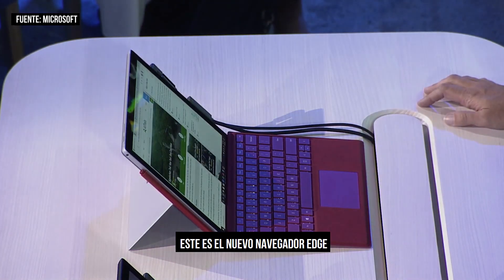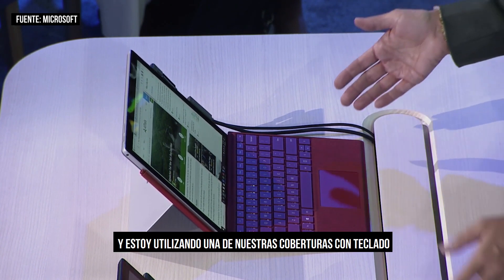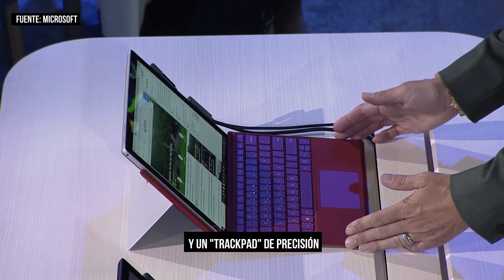This is the new Edge browser — a great browsing experience, optimized for battery life. And I'm using one of our type covers, which offer a fantastic typing experience with 1.3 millimeter key travel and a precision trackpad.